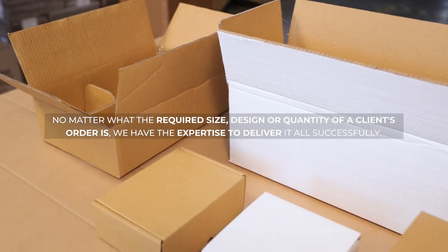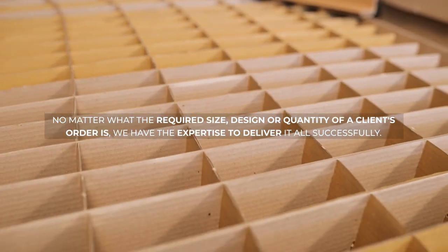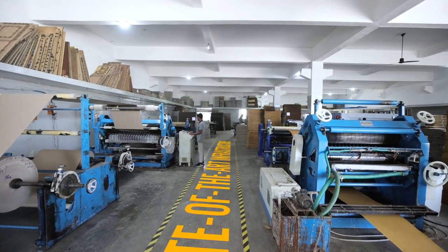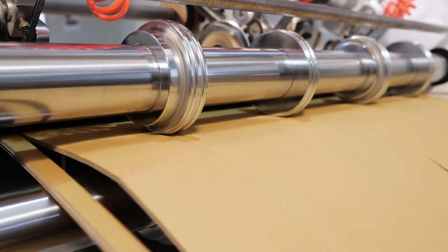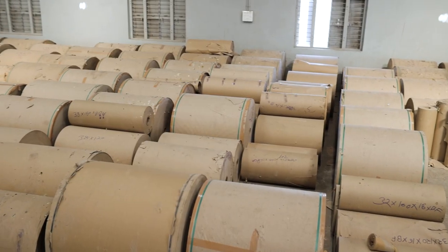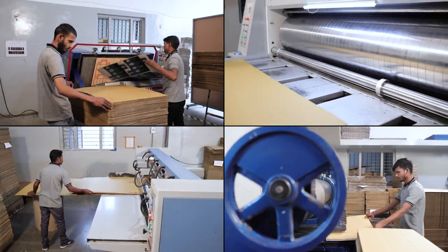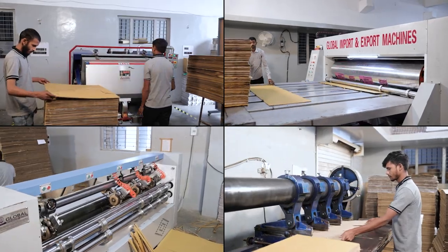No matter what the required size, design, and quantity of a client's order is, we have the expertise to deliver it all successfully. Our state-of-the-art infrastructure is armed with the latest machinery and technology, providing us with a production capacity of 200 tons per month. We use only the best quality raw materials to make top-notch quality products.